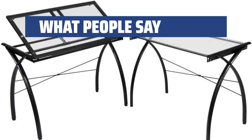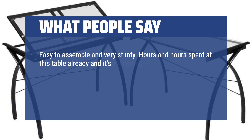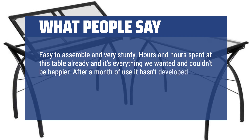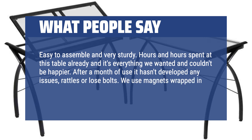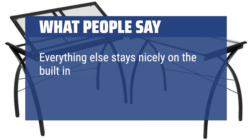What people say: Easy to assemble and very sturdy. Hours and hours spent at this table already and it's everything we wanted — couldn't be happier. After a month of use it hasn't developed any issues, rattles, or loose bolts. We use magnets wrapped in masking tape to hold thinner pieces to the glass. Everything else stays nicely on a built-in ledge.